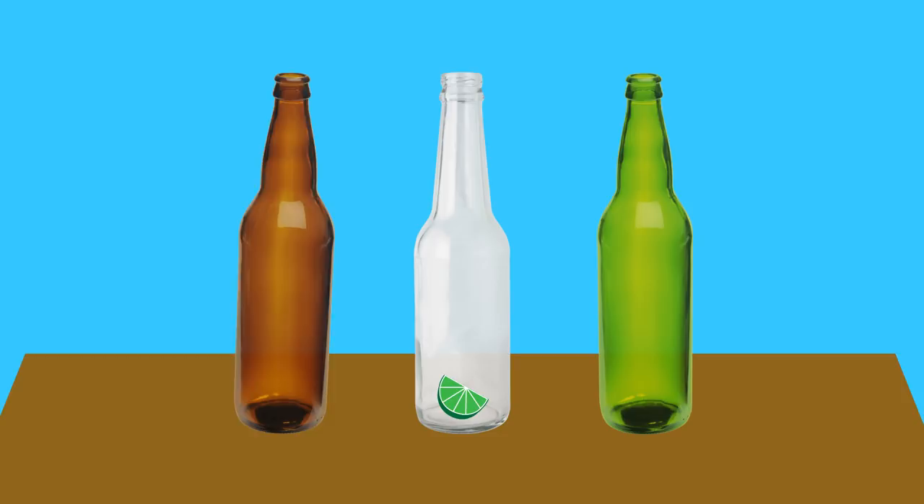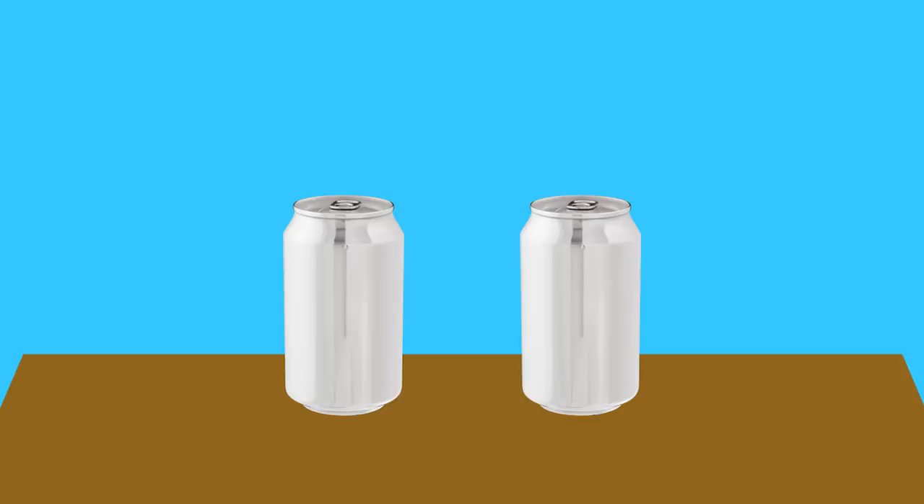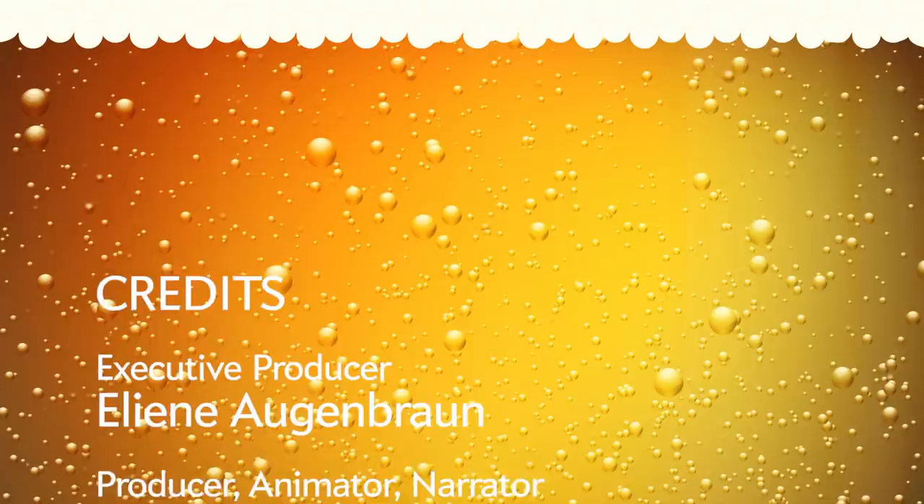But if you want to avoid these pungent molecules, your best bet is to stick to sipping beer from cans. For Scientific American, I'm Kelsey Kennedy.